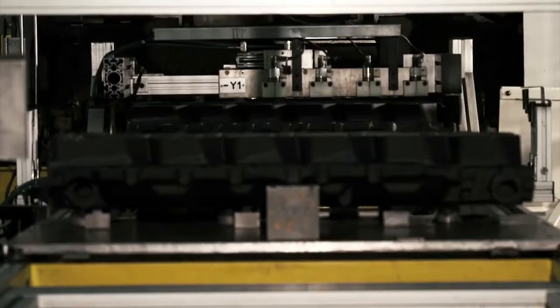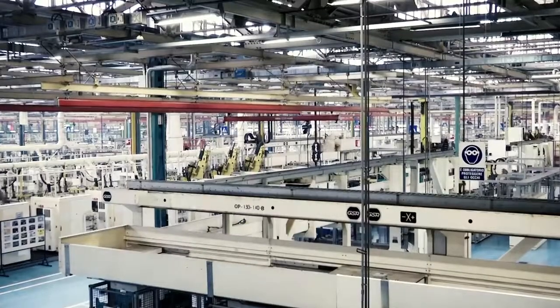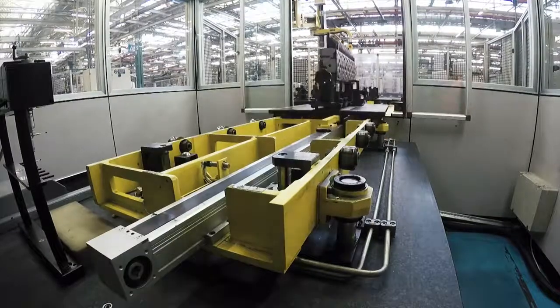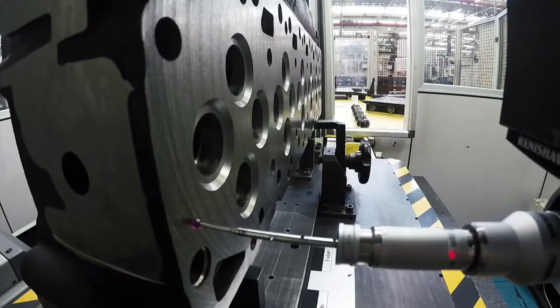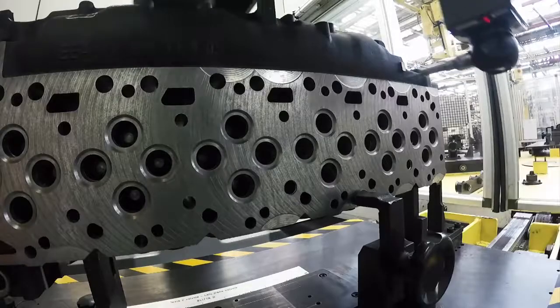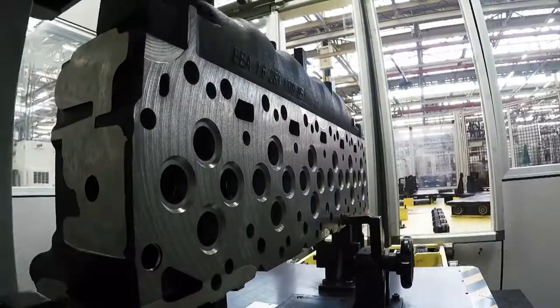The cylinder head follows the same production process as the engine block. The cylinder head houses valves, the timing system, and air, water, and oil conducts. The transfer line connects 150 stations. Both the cylinder head and the engine block are thoroughly checked after the machining process to ensure watch-like precision, with quality controls for dimensional tolerance.